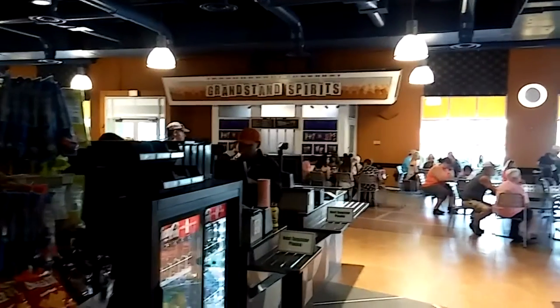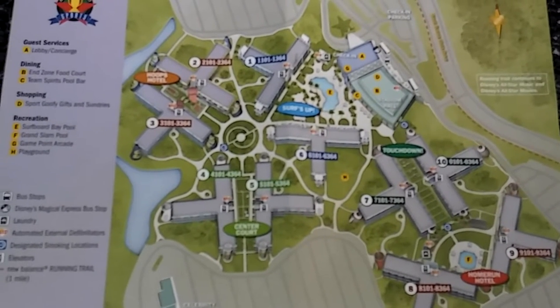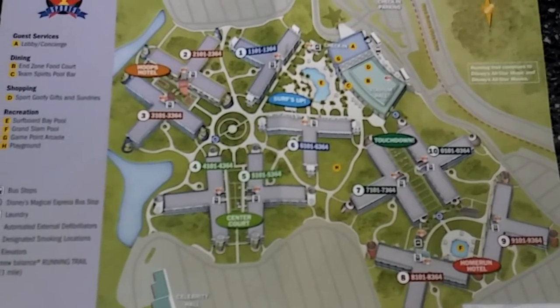You sit down and enjoy your meal. Here's a quick look at the layout of Disney's All-Star Sports Resort, with its typical T-frame buildings.